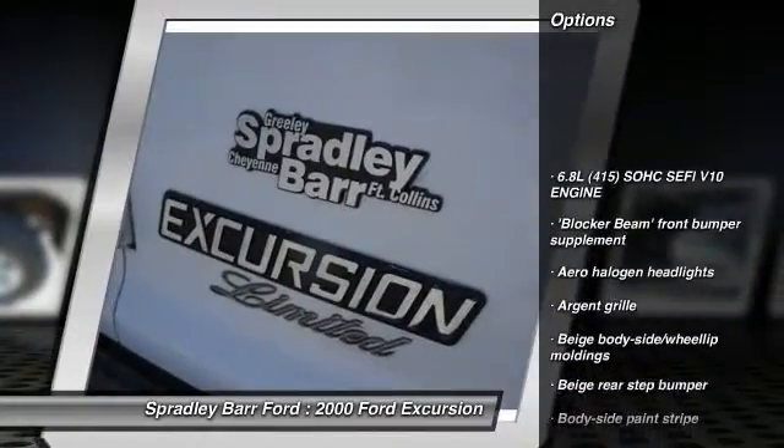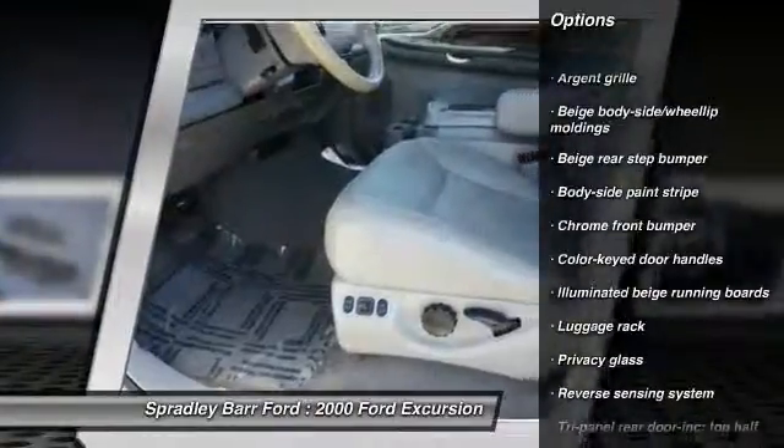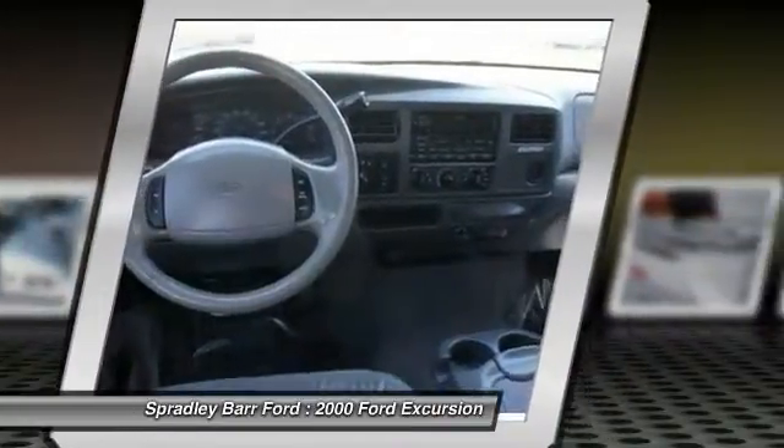Airbags, power steering, four-wheel drive, floor mats, rear window defroster, childproof rear door locks, auxiliary power outlet, battery saver, front stabilizer bar, cargo net.